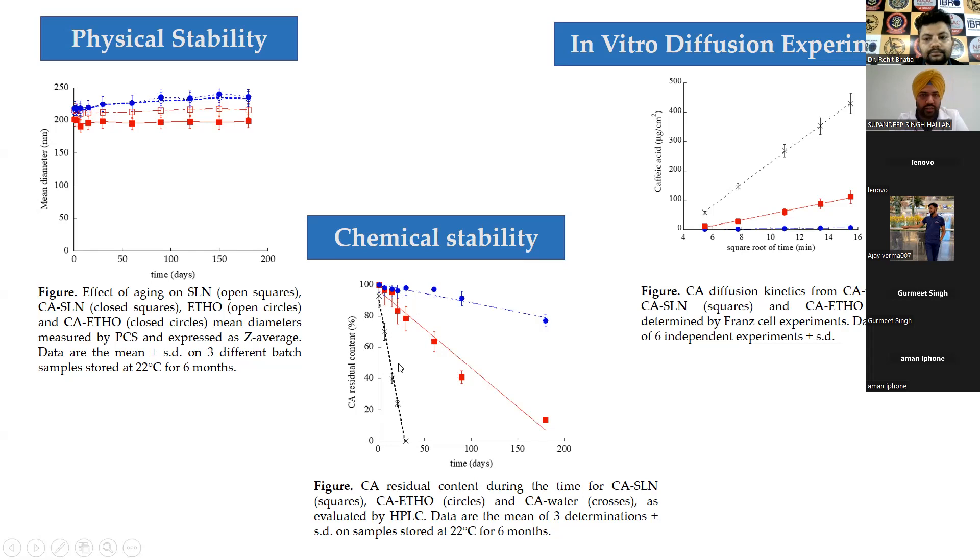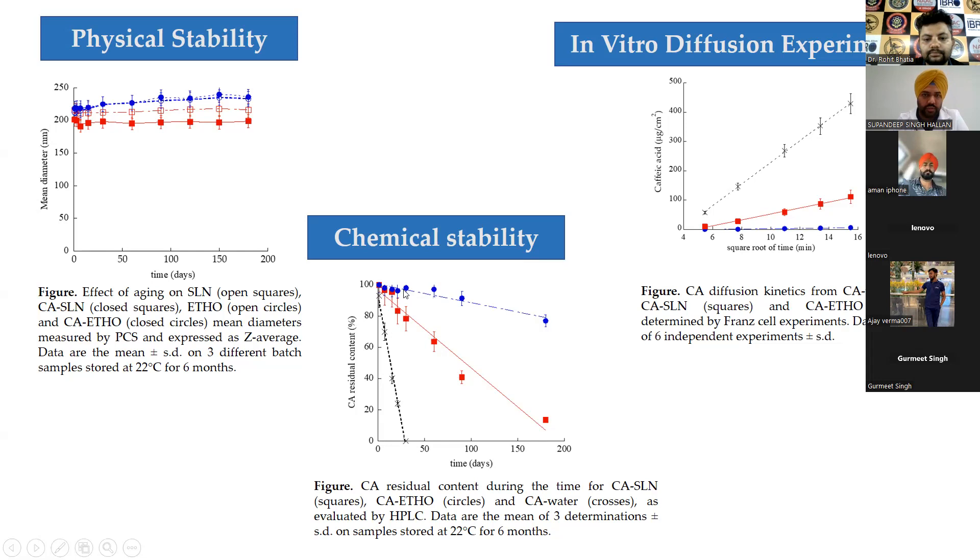In the case of ethosomes, retention was almost quantitative. About 18–20% of caffeic acid associated with the aqueous phase of the formulation was highly prone to degradation, but the encapsulated fraction was fully retained. Another contributing reason is that SLN preparation involves harsh treatment — melting, homogenization, and ultrasonication — whereas ethosome preparation involves no hot treatment, just mixing of two phases using a magnetic stirrer.